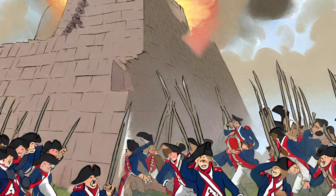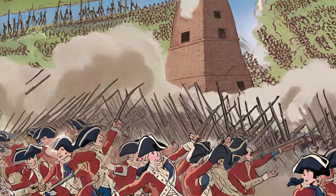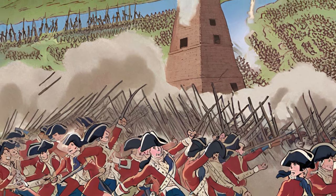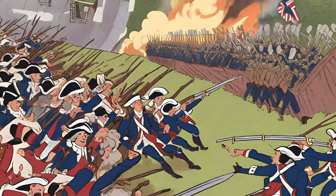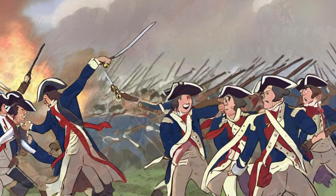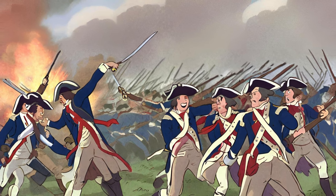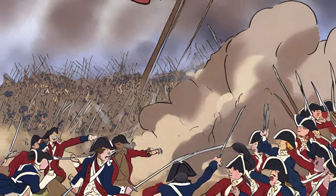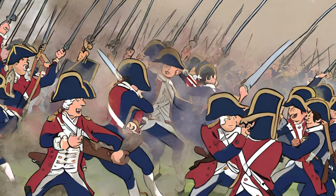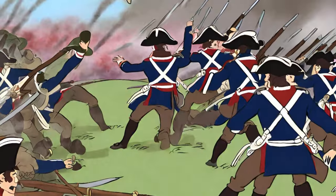The Battle of Bunker Hill, fought on June 17, 1775, near Boston, Massachusetts, marked a pivotal moment in the early stages of the American Revolutionary War. While it was not the first engagement between the American colonists and British forces, it was a significant clash that demonstrated the colonists' determination to resist British authority and set the stage for the formal Declaration of Independence. This battle, despite its name, primarily took place on Breed's Hill, adjacent to Bunker Hill.